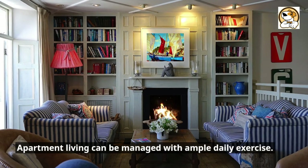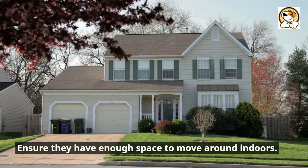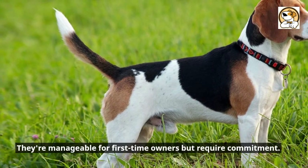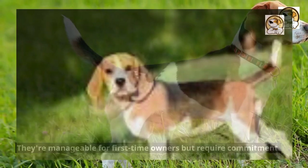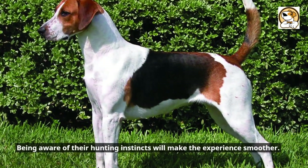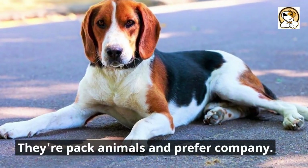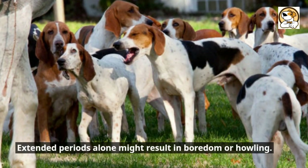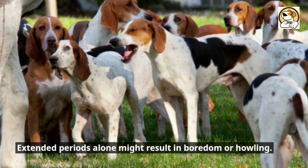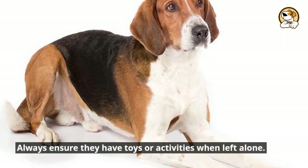Apartment living can be managed with ample daily exercise. Ensure they have enough space to move around indoors. They're manageable for first-time owners but require commitment. Consistent training and socialization are crucial. Being aware of their hunting instincts will make the experience smoother. They're pack animals and prefer company. Extended periods alone might result in boredom or howling. Always ensure they have toys or activities when left alone.